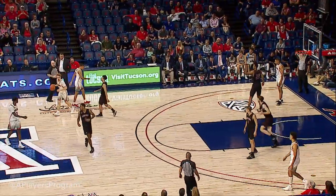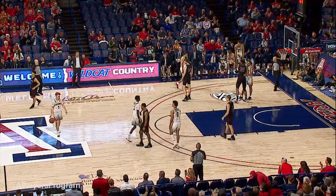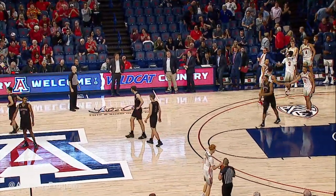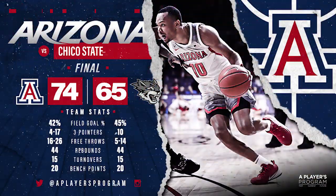It looks like Chico State's going to foul here. Arizona can just run it out. They'll win this one, they've got some film to look back on. Lots to learn before the regular season opener next Wednesday. Good trip for Chico State. Final score, Arizona 74, Chico State 65.